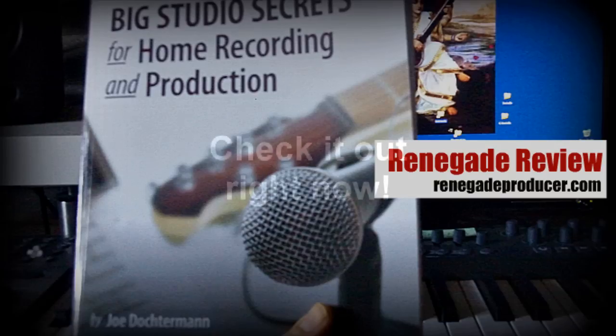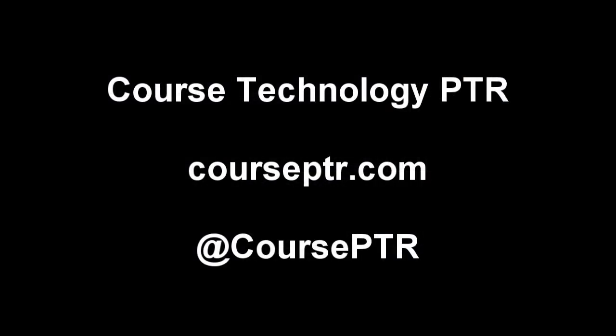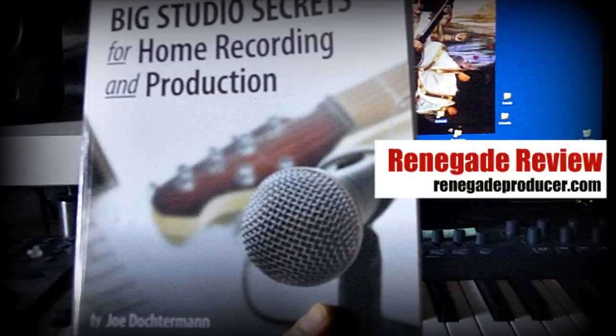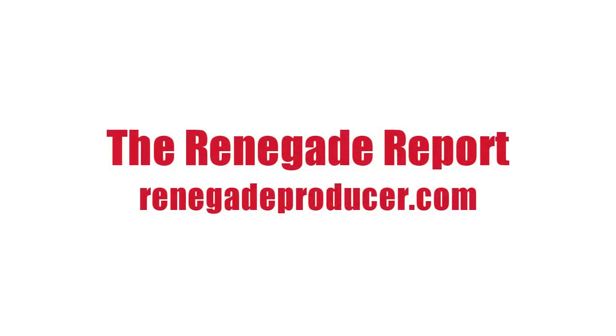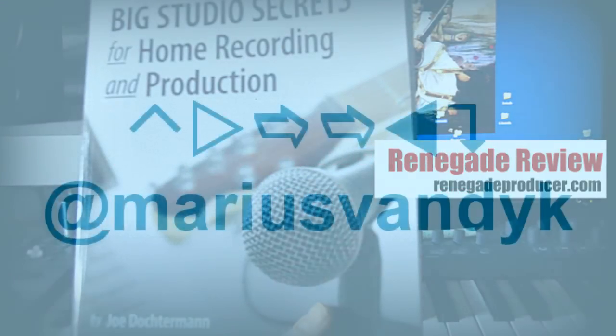It's some solid advice, so I suggest you check it out — highly recommend it. I'd like to thank Course Technology PTR for sponsoring the review copy of this book. If you're interested, check out their shop via the link below, and you can check them out on Twitter as well. Do sign up for the Renegade Report newsletter at RenegadeProducer.com if you want to stay up to date. I'll send you great tips and information via email. That's it for this review — Marius from RenegadeProducer.com signing off.